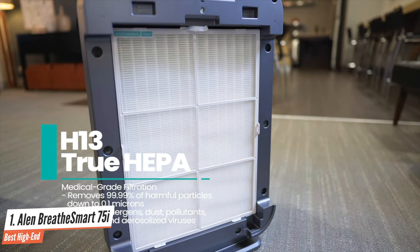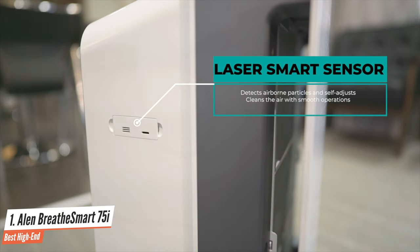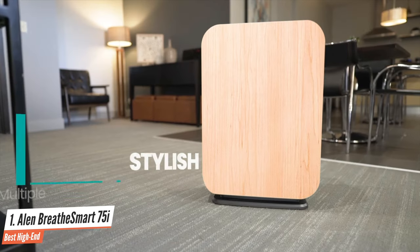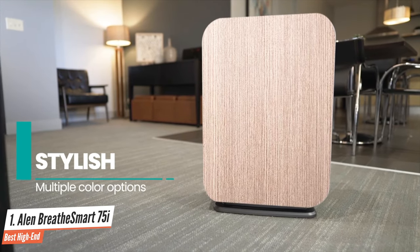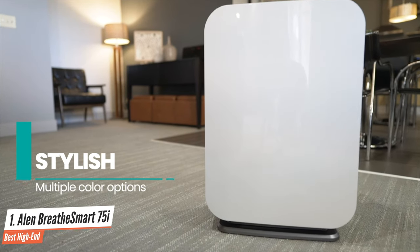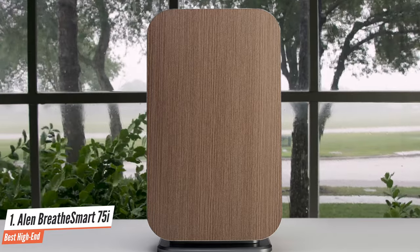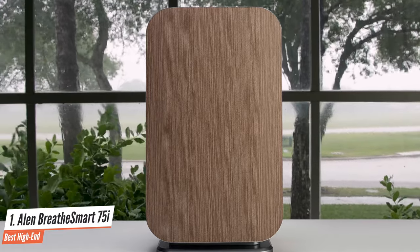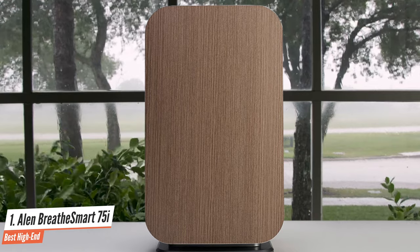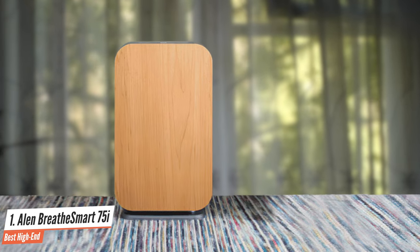There is an onboard air quality sensor that provides constant feedback on the current air quality in your room. There are five fan speeds available, and the air purifier is very quiet at lower speeds of operation. From the three-stage filtration process to the customizable stylish design, each member of any household will be delighted with this excellent product. Whether for allergies and dust, pet odors and dander, or just cleaner air, each consumer will find what they need in the Allen BreatheSmart 75i air purifier.